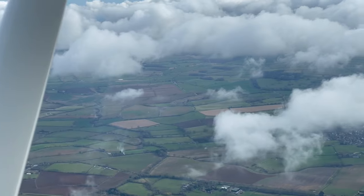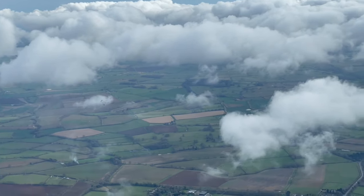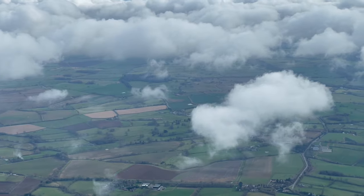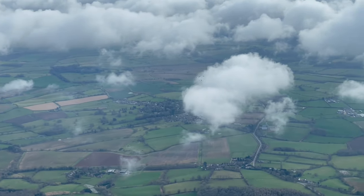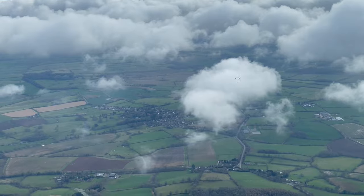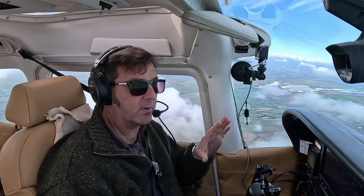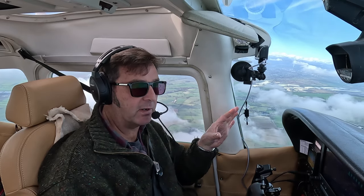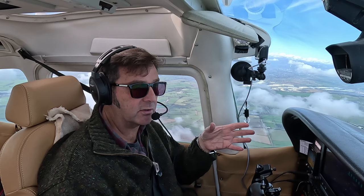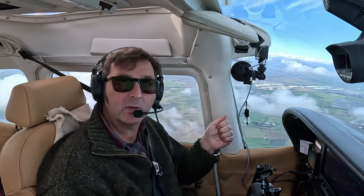There's a paraglider just over there — this is why we have to keep a very good lookout as we fly around this area. I think we'll do an early call into Leicester now. We're 7 minutes away with 16 miles to run, so we'll get the airport information and indicate to ATC that we need an approach and want to land there.